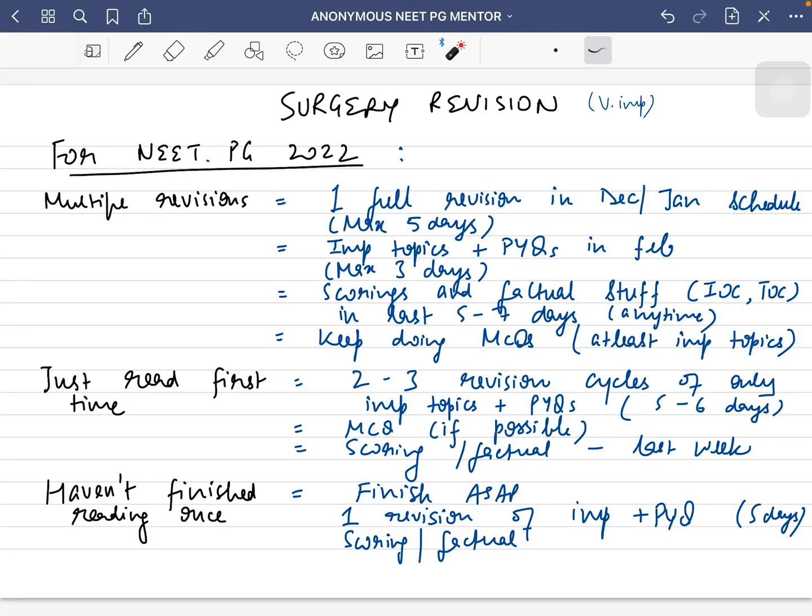Hello everyone, welcome to the anonymous NEET PG mentor channel. I am a guy from Delhi; I gave my NEET PG 2021 and secured an AIR of under 350, then I made this channel anonymously to help my fellow NEET PG aspirants. In this video I'll be telling you about how to revise surgery for NEET PG 2022. Surgery is a very important topic and you can expect around 15 to 17 questions easily.